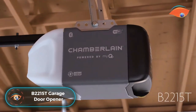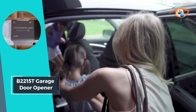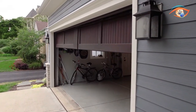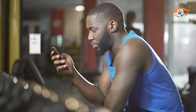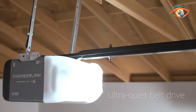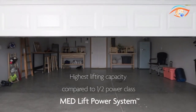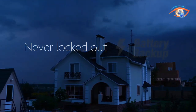Introducing the B2215T Garage Door Opener, the ultimate solution for modern convenience and peace of mind. With its innovative features, this opener redefines the way you interact with your garage. Stay connected and in control with the MyQ app, allowing you to monitor and operate your garage door from anywhere using your smartphone. With the added benefit of battery backup, you can open and close your garage door even during power outages. Experience quiet operation thanks to the ultra-quiet DC motor and belt drive system.